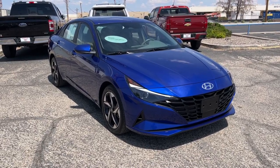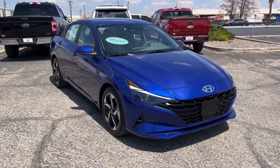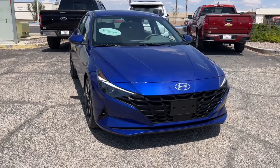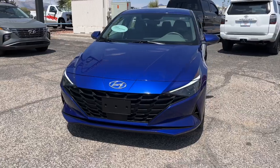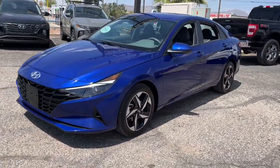Hop into the 2023 Hyundai Elantra. With less than 20,000 miles on the odometer, this vehicle stands out from the rest. Make a fresh start every day in this modern, tech-savvy Elantra.